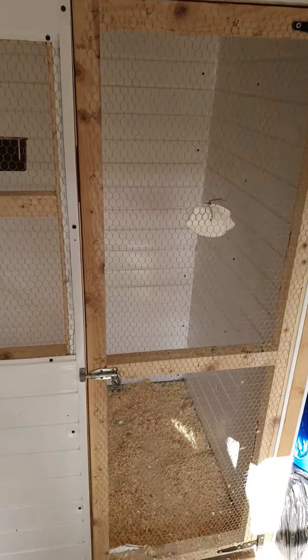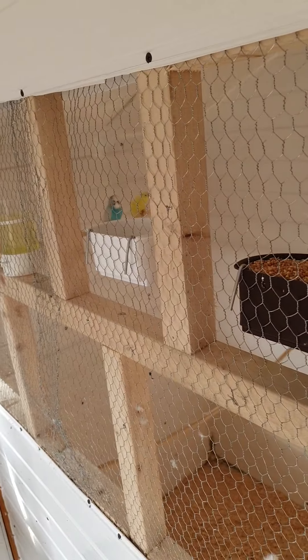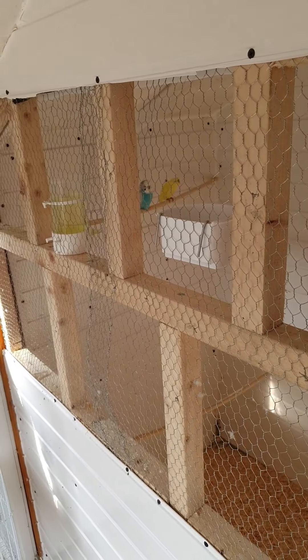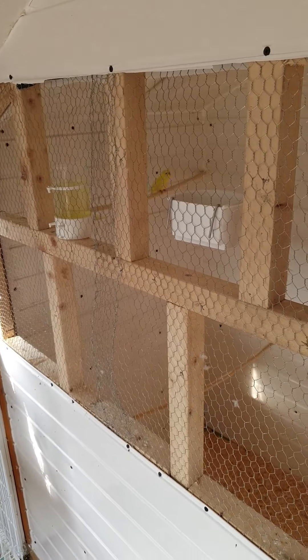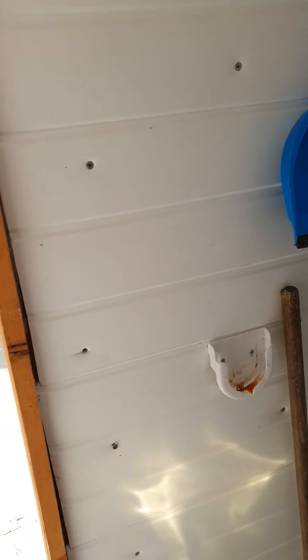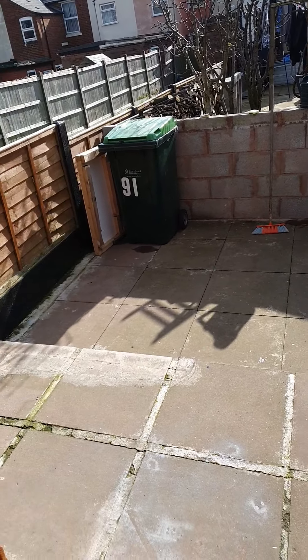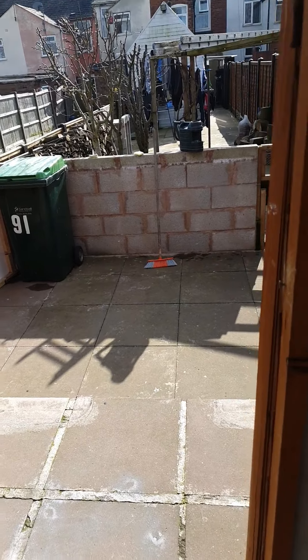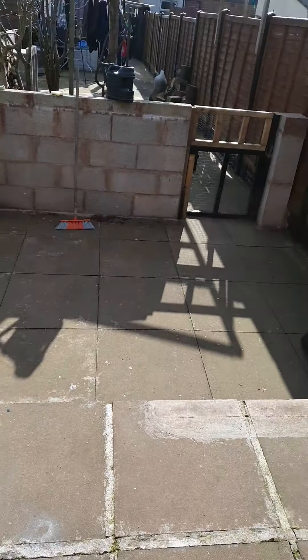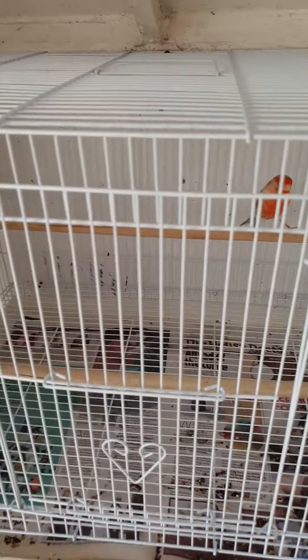I have got an indoor flyer which currently has a pair of budgies in it. My plan is to get an outdoor flight to go where all this space is here, from the wall to where the steps start. Very nice birds.